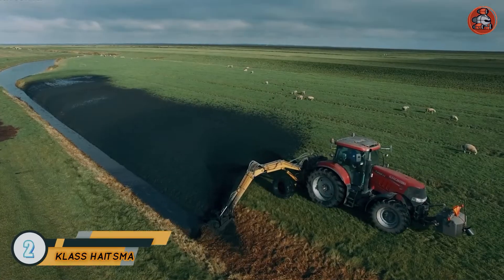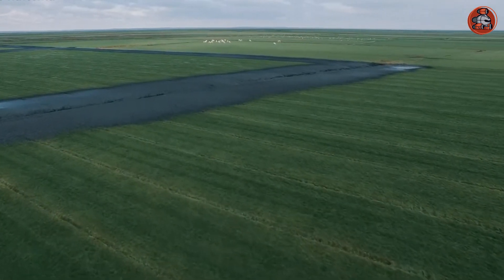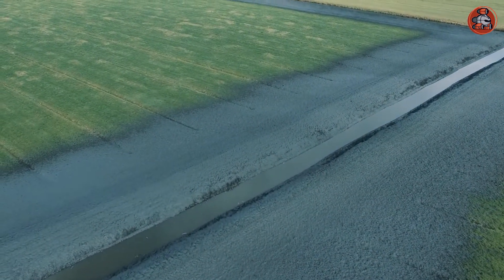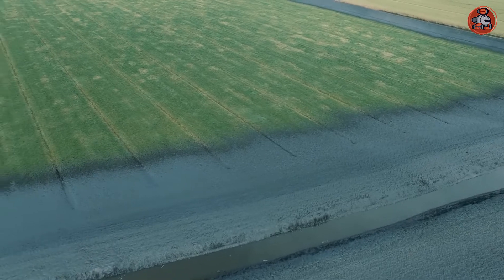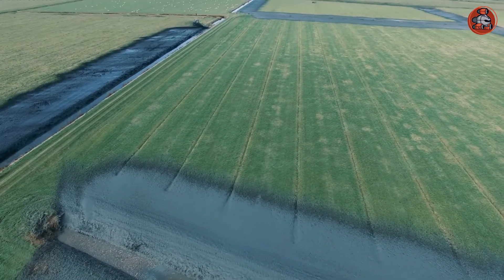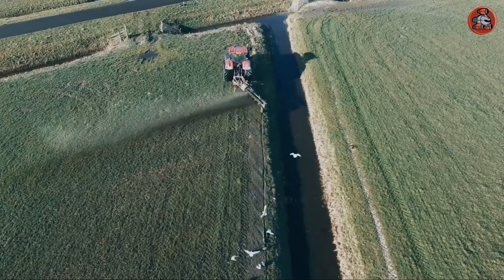Number 2: Kloss Heitzma. In every part of the world, canals and streams are used to water crops. These canals are often filled with garbage and mud, which makes the process of watering the crops difficult. This machine is an amazing tool for cleaning the ditch, but that is not the only job it does. The ditches made in between two crops are called furrows.